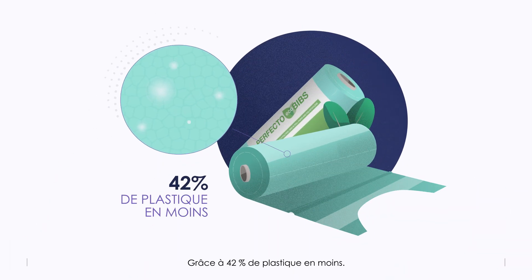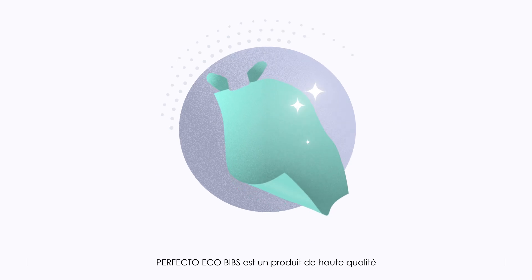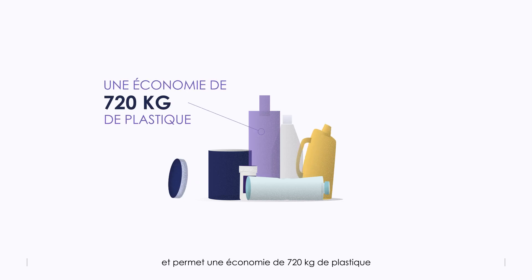Perfecto Bibs is now eco-friendly and contains 42% less plastic, made from polyethylene and cellulose, and is the result of Dispotech research. Perfecto Eco Bibs are a high quality product that boasts all the features of Perfecto Bibs, while saving 720 kilograms of plastic for every 1000 rolls produced.